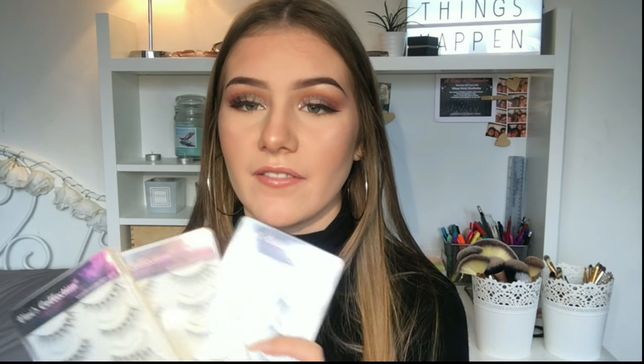The last thing I'm going to talk about today is my new favorite lashes. I only got into lashes not long ago and these have been my absolute favorites — Vivi's Collection lashes. I've got three pairs: slightly bigger fluffy lashes, smaller more natural-looking fluffy lashes, and really big lashes which I'm wearing right now. They range from about £1 to £4 per pair depending on the style, and they have a really thin lash band which makes them easy to apply. Even if you're a beginner, they're great to start with since they're affordable.